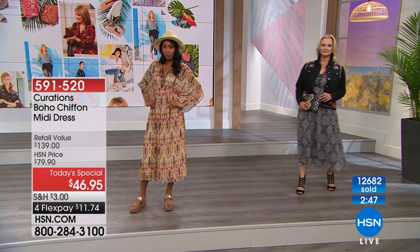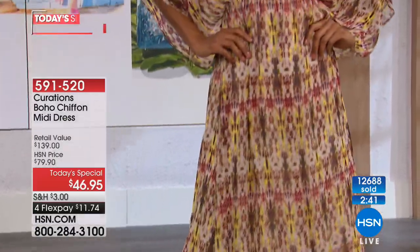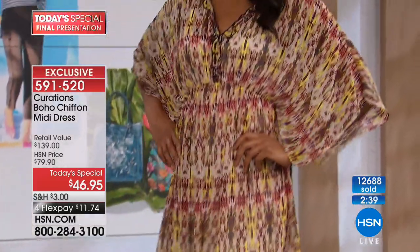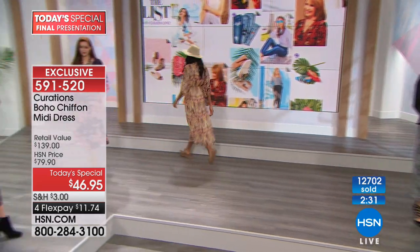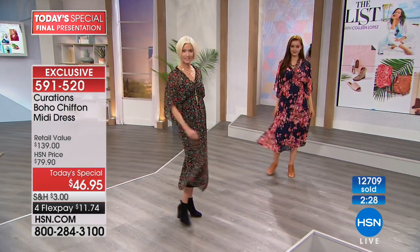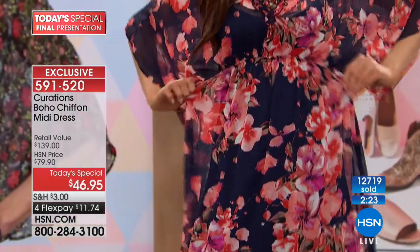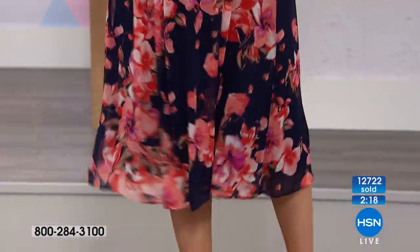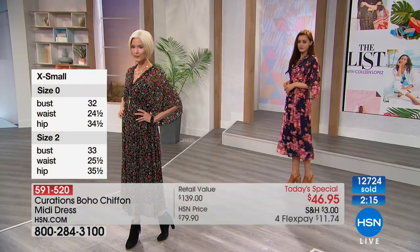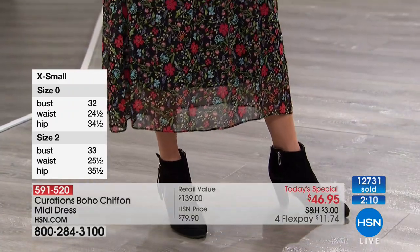One more color — this is the blush floral. I'm obsessed with blush this season. Soft pastel colors are really, really big. If you're looking for a little bit more feminine side to the boho chic, pick up the blush floral. Extra small all the way through 3X — these are very forgiving. There's tons of stretch in that lightweight slip effect underneath. The slip is 42 and a half inches, and the dress is 51 inches in length. We're sharing model sizes from extra small all the way through size two.